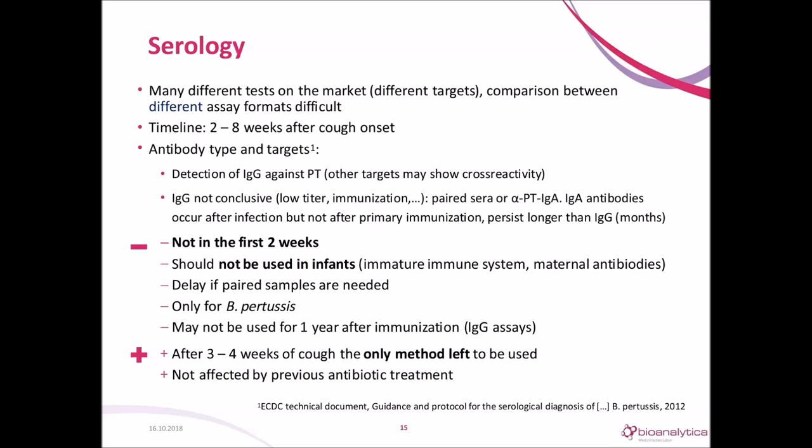The disadvantages of serology are that you cannot use it in the first two weeks, nor in infants because of their immature immune system and the maternal antibodies passed on. It is only for Bordetella pertussis and not for other Bordetella, and serology may not be used for one year after vaccination. The advantage is that after three to four weeks, it is the only diagnostic option left, and it is not affected by previous antibiotic treatment.